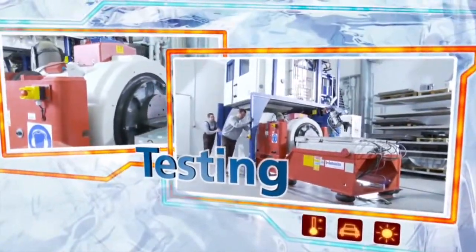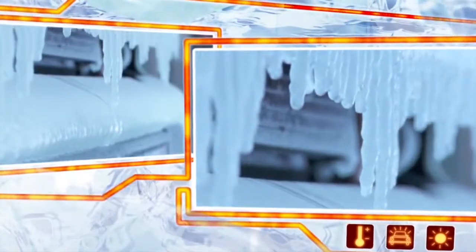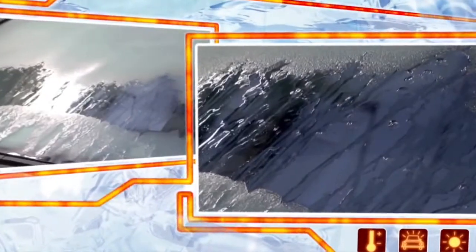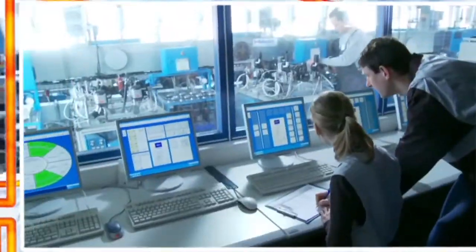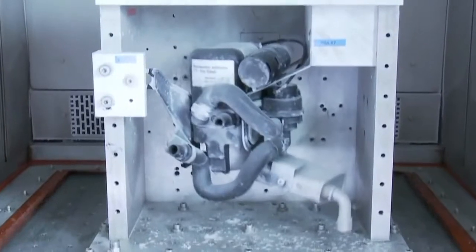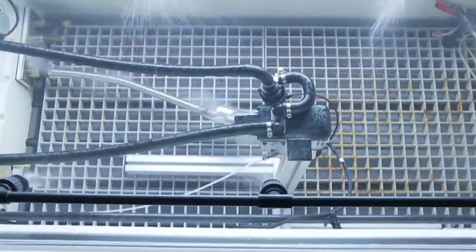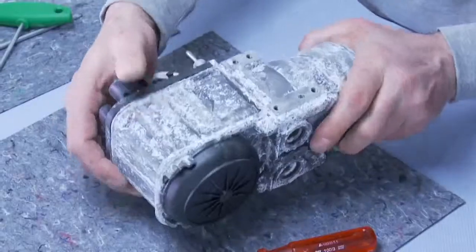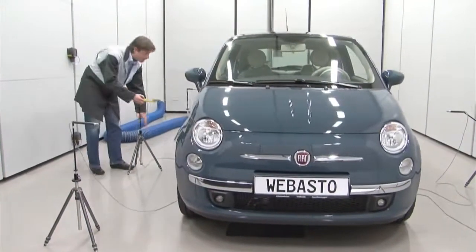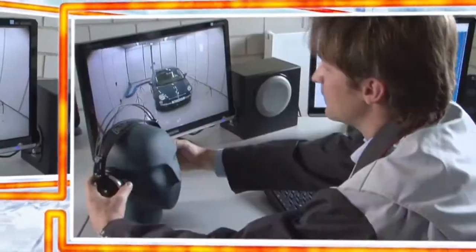Webasto ensure the high quality standard of their parking heaters using an extensive testing program. In their own cold chambers, they measure how quickly the interior heats up and the windows defrost. Fatigue and endurance tests are used to examine the parking heaters under stringent test conditions for a lifetime of 15 years. In the salt moisture rain test, the parking heater must prove its corrosion resistance. Measurements in the acoustics chamber ensure that the vehicle is heated not only efficiently but also very quietly.